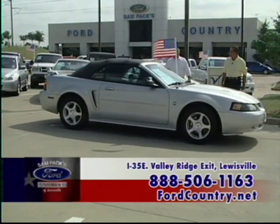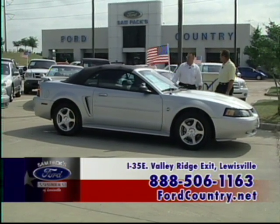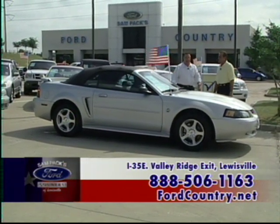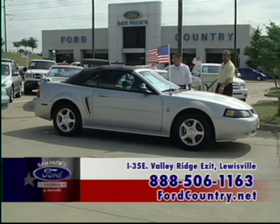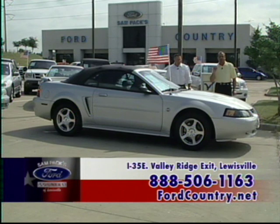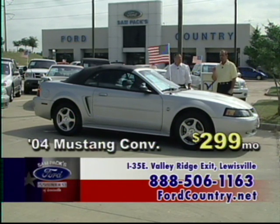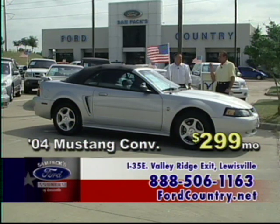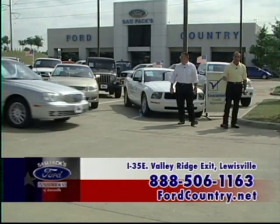A 40th Anniversary Mustang Convertible — '04, with a power top, leather seats, power windows, power locks, CD. This is a certified pre-owned, going through a 115-point inspection and meeting specs from Ford Motor Company to be factory certified. $299 a month — you can own this Ford Mustang Convertible just in time for summer.